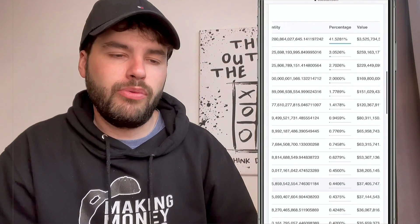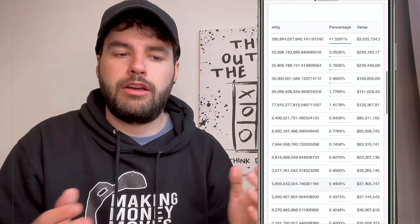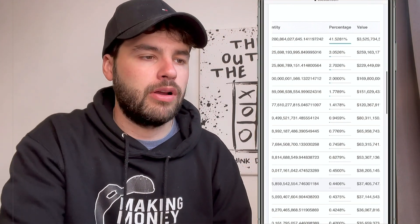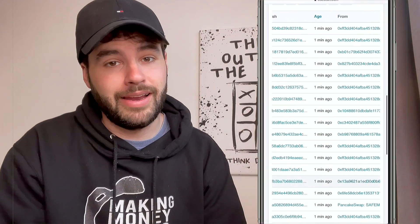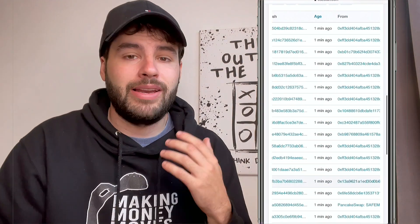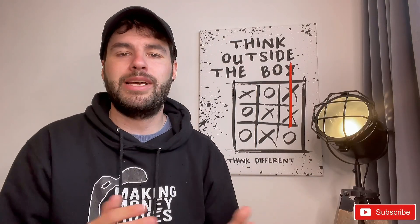Looking at BSC Scan right now, the dead pile is still at 41%, and then we have the big whale wallets at three percent, two percent, two percent, and a couple over one percent. Transfers are still coming in thick and fast — every single second of the day there are people buying and trading this cryptocurrency.